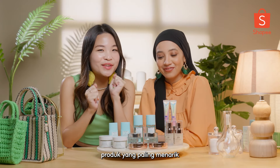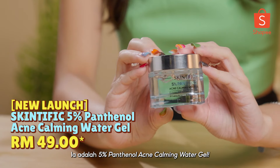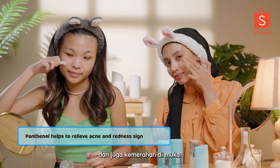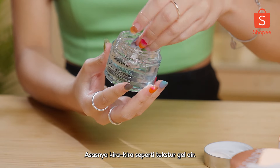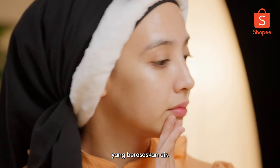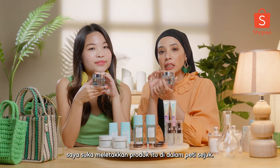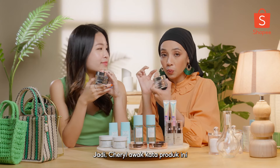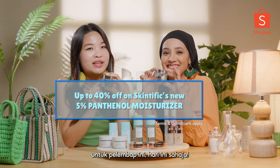Now we're going to review the most exciting product, which is their new launch — the 5% Panthenol Acne Calming Water Gel. So what is Panthenol good for? Panthenol is good to calm your acne and also redness on your face, meaning this product is good for acne-prone skin as well. The base is a water gel texture, which is great for oily skin because oily skin needs skincare products with a water gel base. One tip: if you have any skincare product with a water gel, I usually keep that product in the fridge — a mini fridge. If it has a cooling effect, it absorbs into your skin faster. And if you buy today, there's up to 40% off on this moisturizer — today only.